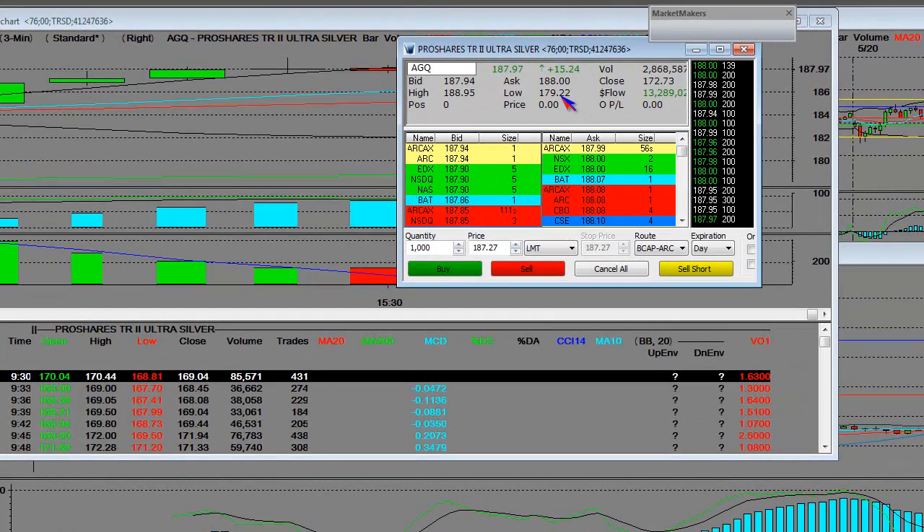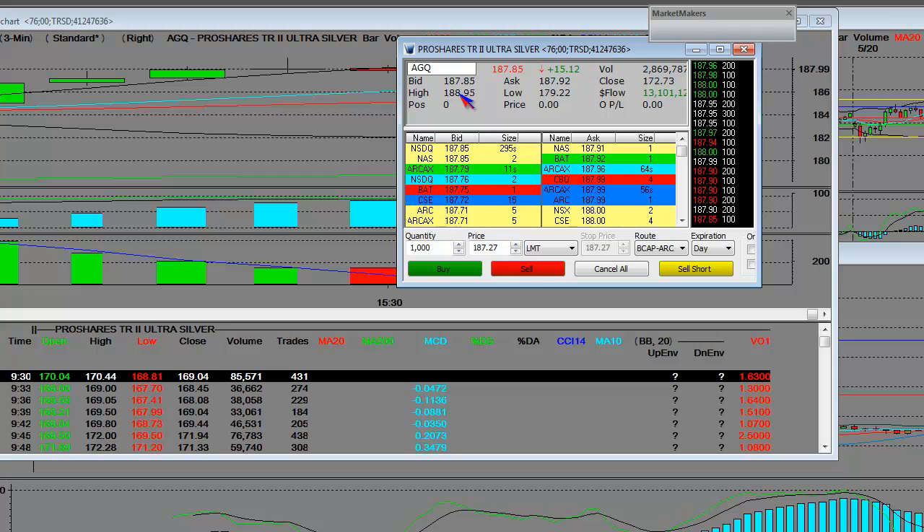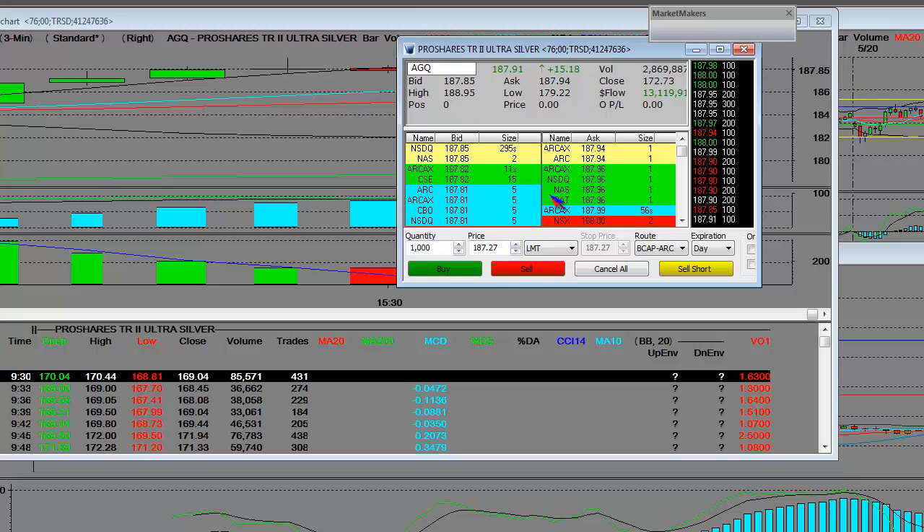The low was $179, the close was $172. So you had a $7 gap in the pre-market, and it's never looked back. Just made a high of $188.95, and it's pulling back.